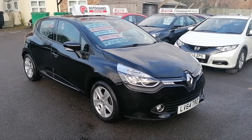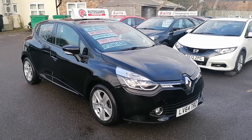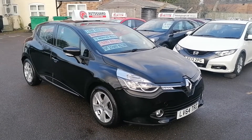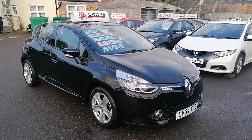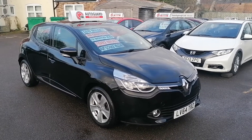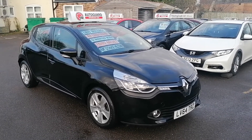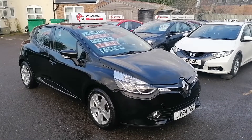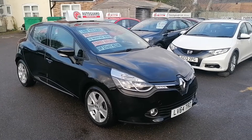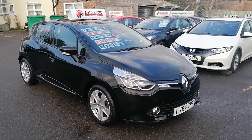Hi, this is Ian from iCars in Peterborough, just going to do a quick 360 video appraisal of this absolutely beautiful Renault Clio Dynamic TomTom 2014 on a 64 plate in black, 1.2 engine, and it's done 60,000 miles. The car is in absolutely superb condition, and given the way modern vehicles are selling with video appraisals, and this car being absolutely spotless, I thought it's just worth a video appraisal due to current conditions.